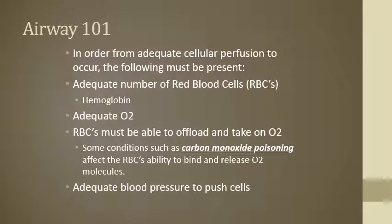For all the perfusion, all the oxygenation — really the whole process of why we breathe in and out — you've got to have a few things in place. One of the biggest, most important factors is those red blood cells. You've got to have that hemoglobin for the oxygen to be able to adhere to.